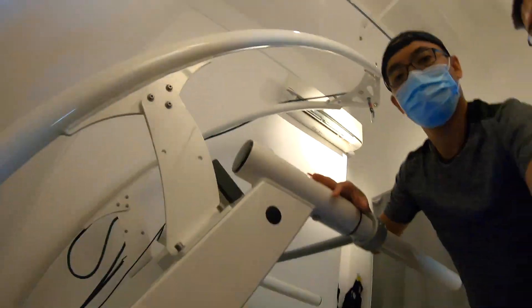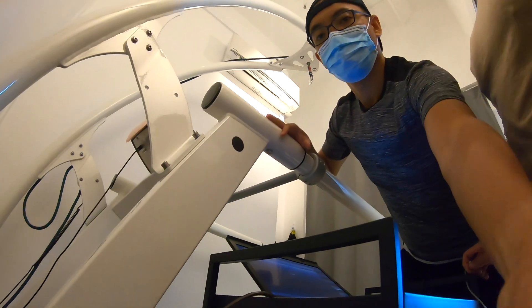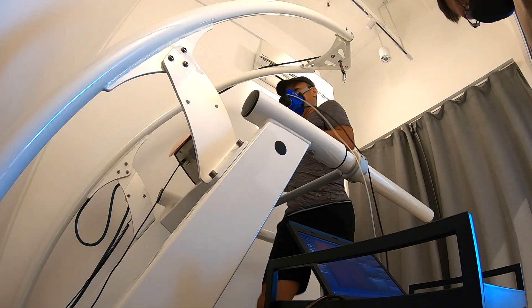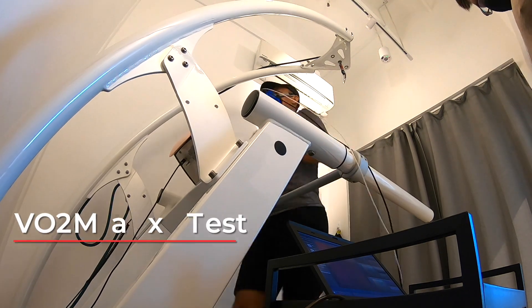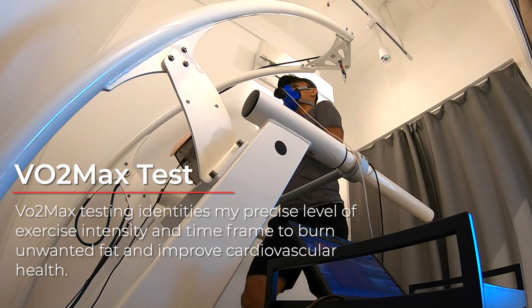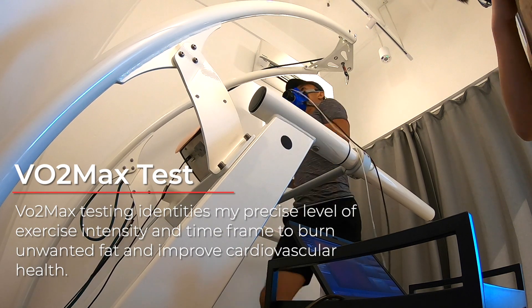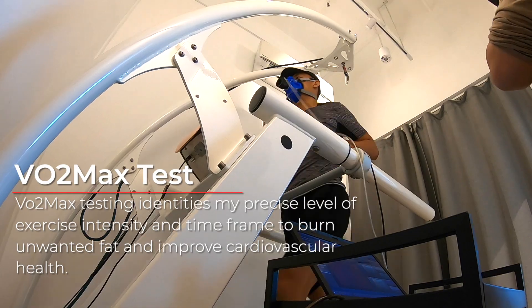And finally, the most intense test of them all — the VO2 max cardio fitness test. This is the test that most runners will be interested in. It can help find the precise level of exercise intensity to optimize performance, recovery, and longevity.